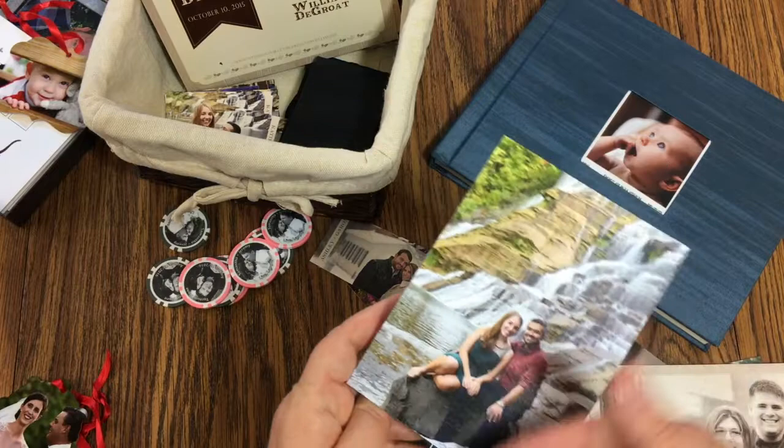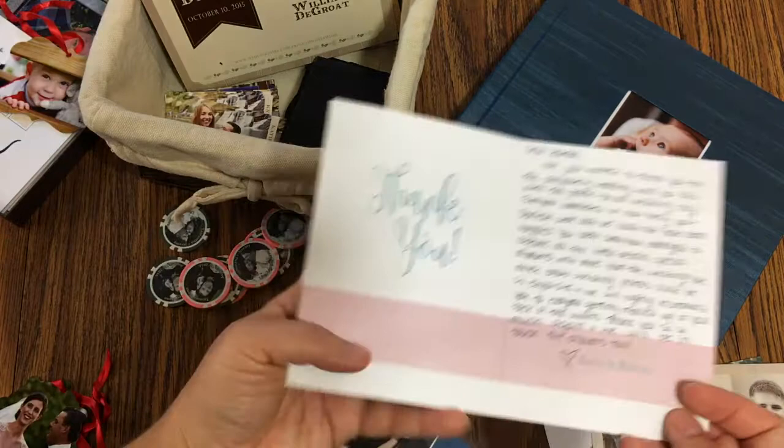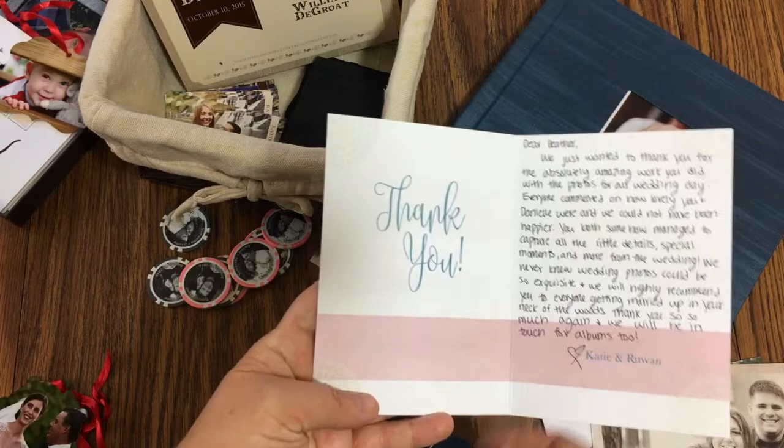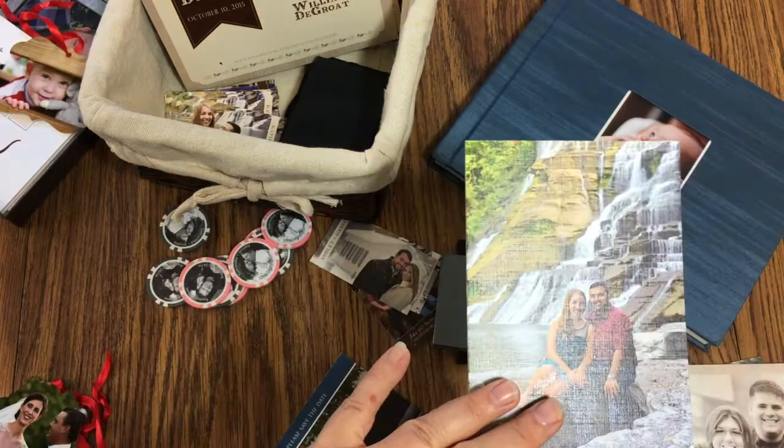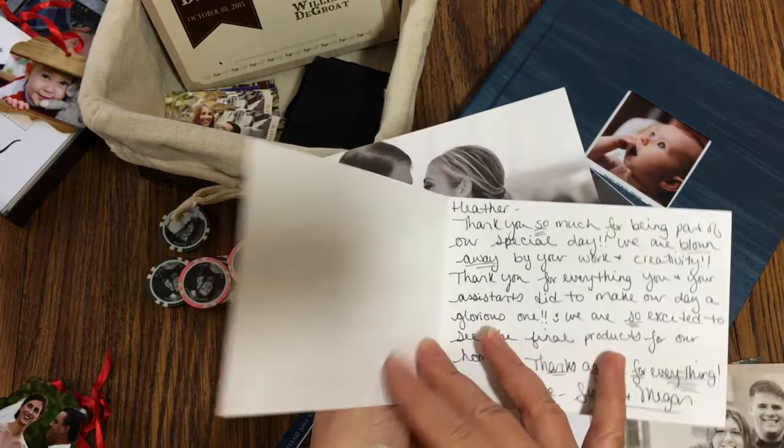Another favorite thing is thank you notes using an engagement photo. This is really important to do before the wedding, because after the wedding you go on your honeymoon. We just pick a photo, and as long as you let me know your color theme, I can match it. It's great to have these ready to go. You can also use a wedding photo — I've done a ton of those too.